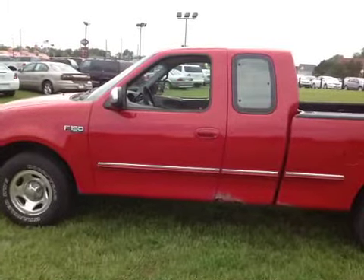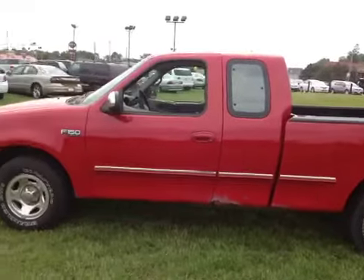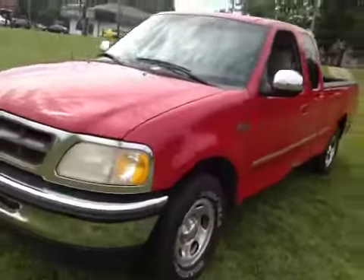Here we have a 97 Ford F-150 pickup truck. The vehicle does run and drive good — straight, brakes feel okay, nothing noticeable on the test drive.